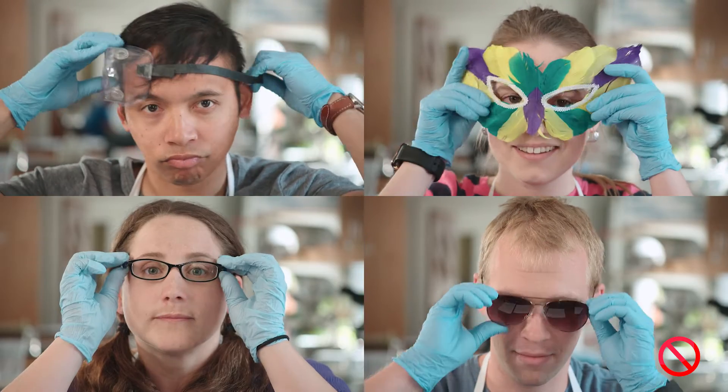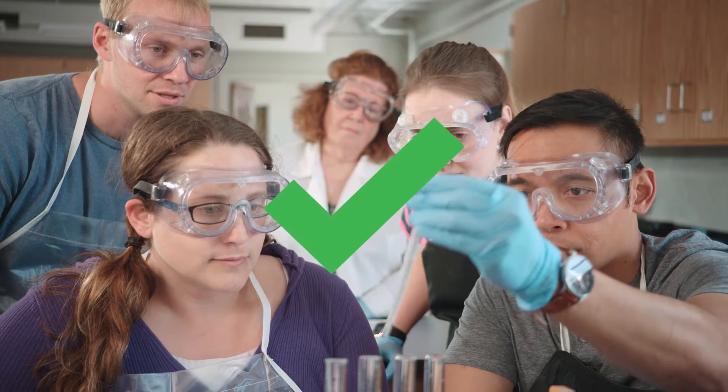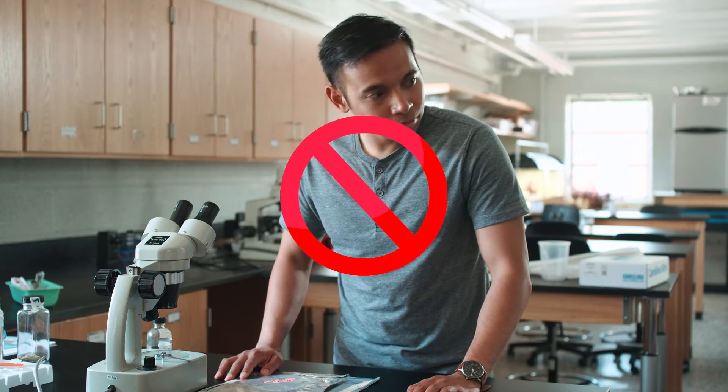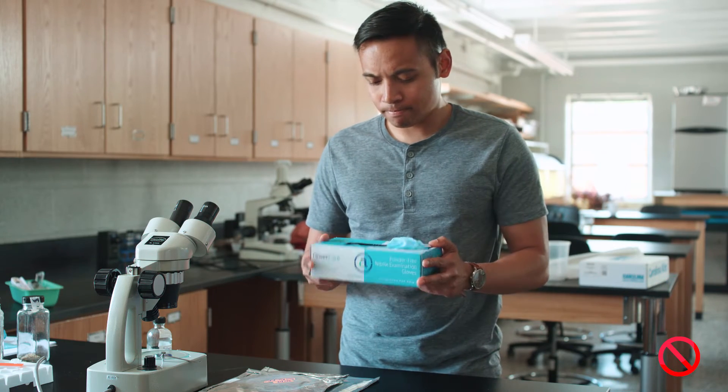Approved eye protection must be properly worn at all times while you perform lab work. Wear any additional safety equipment — aprons, gloves, etc. — as directed by the instructor.